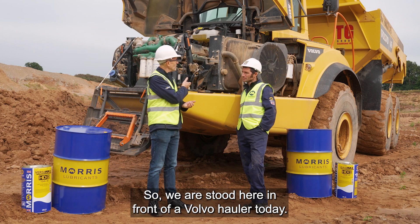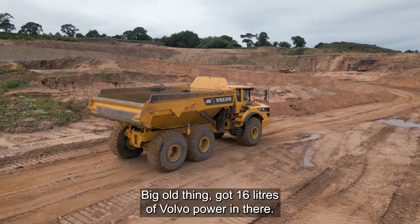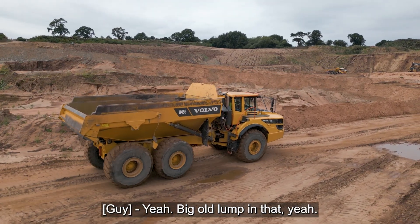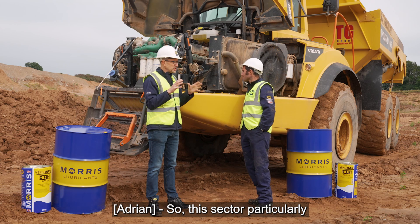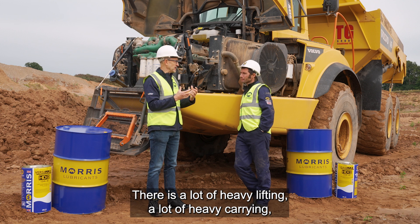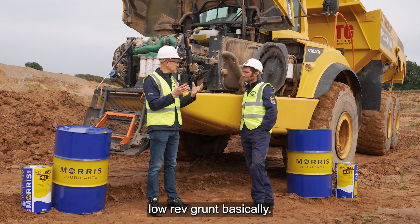So we're here in front of a Volvo hauler today. Big old thing, isn't it? We've got 16 litres of Volvo power in there. Big old lump. So this sector particularly is where you need the grunt — there's a lot of heavy lifting, a lot of heavy carry, and so you need a lot of low-rev grunt, basically.